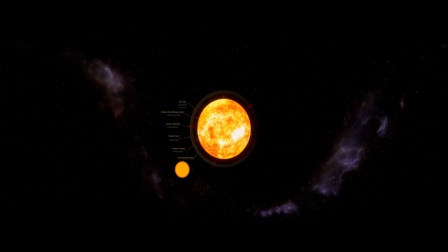Our Sun has a life cycle, and in its current stage at 4.5 billion years, it is still quite small compared with stars in the later stage we know about, which are known as red giants.